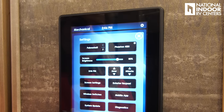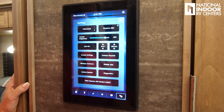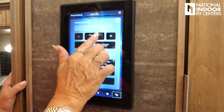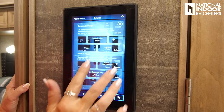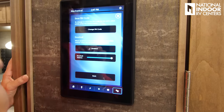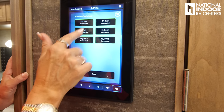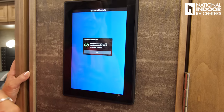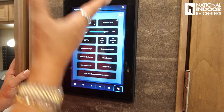On the settings page you can set Celsius or Fahrenheit, adjust screen brightness, time, and screen timeout. You can also customize your exterior keypad PIN code from here, and there's a section for wireless switches showing all the smaller panel locations throughout the coach, mobile app settings, system updates, diagnostics — it's all right there in that panel for you. Very easy to use — I think you're going to love it.